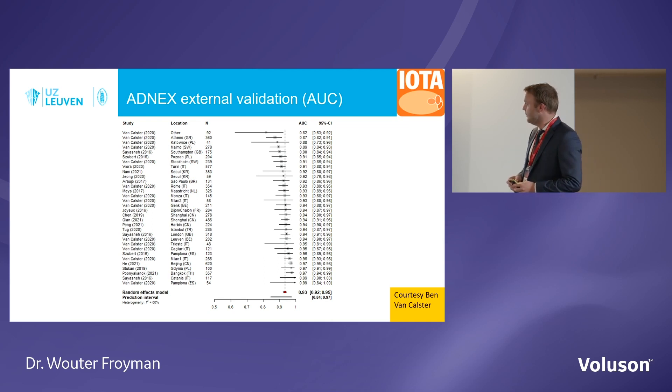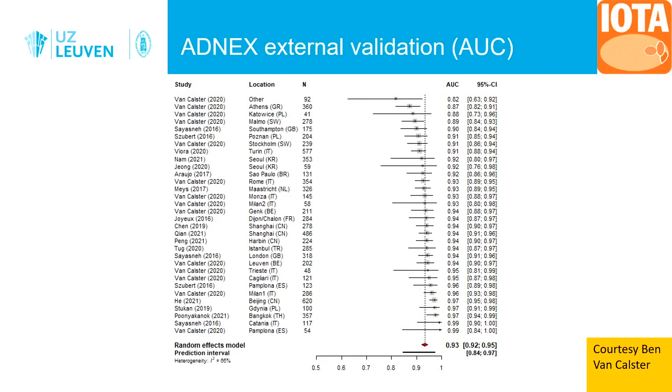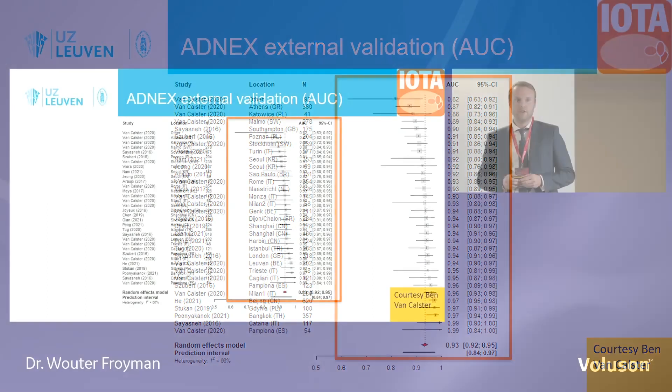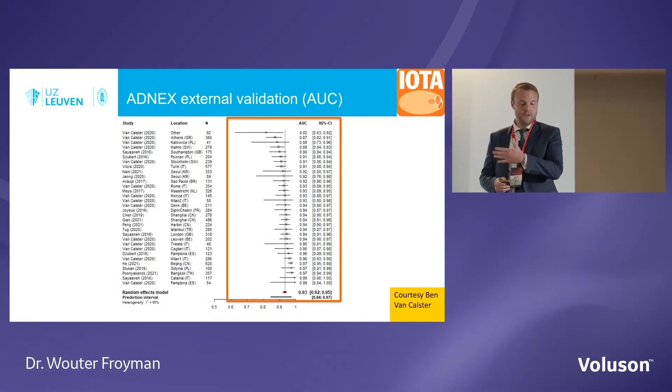How does ADNEX perform? Very well. There are many external validation studies — in populations not involved in the development of ADNEX. Most studies show AUCs above 0.9, making it an excellent tool to distinguish between benign and malignant. Many of these studies also involve patients examined by less experienced operators — level 2 examiners — so not all involve highly experienced examiners.